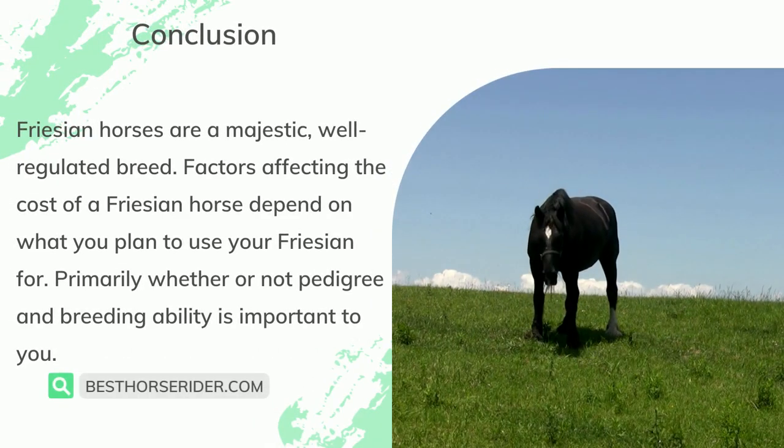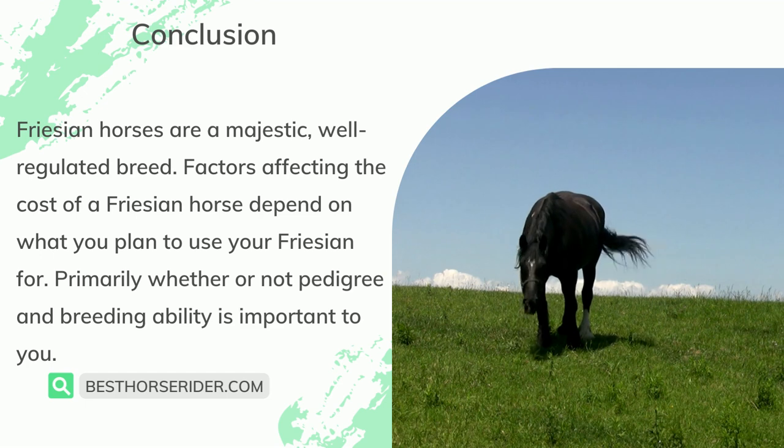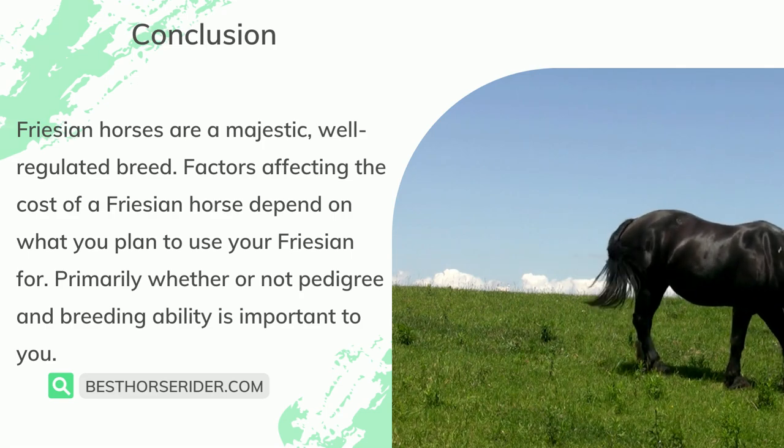Frisian horses are a majestic, well-regulated breed. Factors affecting the cost of a Frisian horse depend on what you plan to use your Frisian for, primarily whether or not pedigree and breeding ability is important to you.